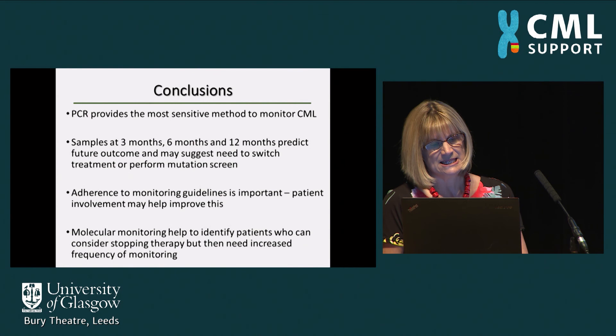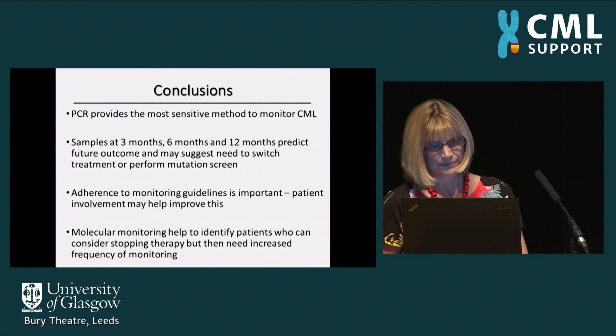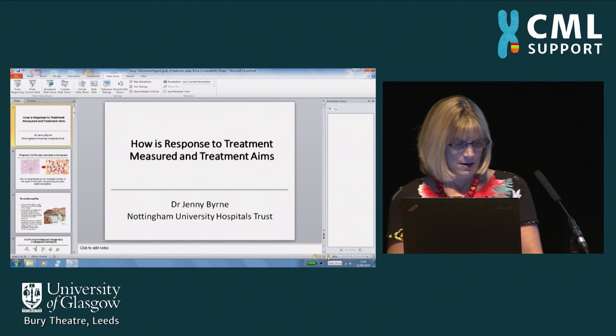In conclusion, PCR testing provides the most sensitive method to monitor CML. Most patients should ensure they have samples tested at three, six, and 12 months, as these predict future outcomes and may suggest that some patients need to switch treatment or have a mutation screen if satisfactory targets aren't achieved. Adherence to monitoring guidelines is very important and requires patients' active involvement. Molecular monitoring may also help identify patients who can consider stopping treatment, but those patients will need increased frequency of monitoring.